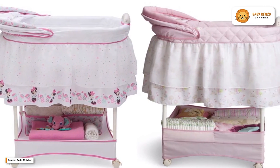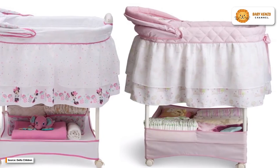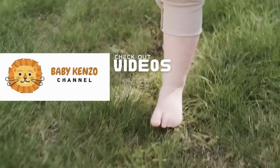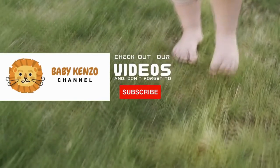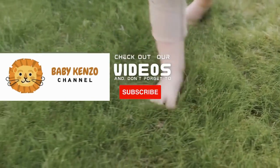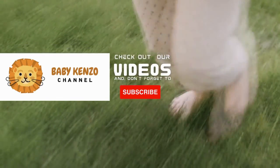What are you waiting for? Did you like this video? Check the playlist on the right side of your screen, and don't forget to subscribe to our channel to receive notifications of new products. Thanks for watching — see you next time!